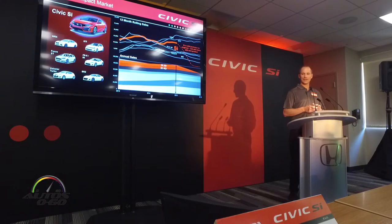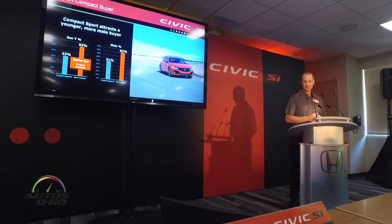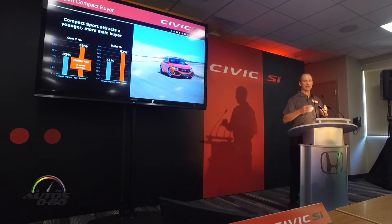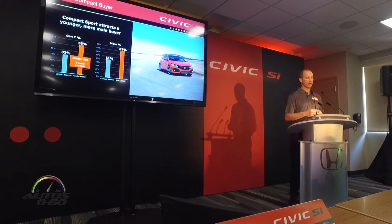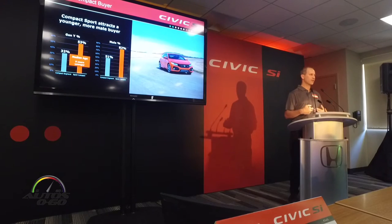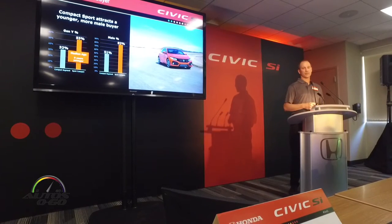We plan to get some of that back and with the new car be running at the top of the segment, as we are with the whole Civic lineup. In terms of the target buyer, sport compact brings in a much younger buyer — the data shows it's nine years younger average age for a sport compact buyer over the whole compact segment. We want younger buyers in our brand to learn about and appreciate Honda.